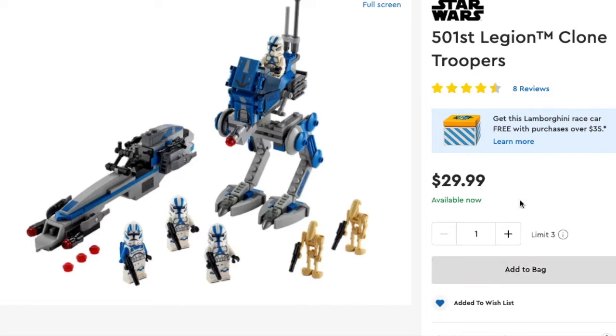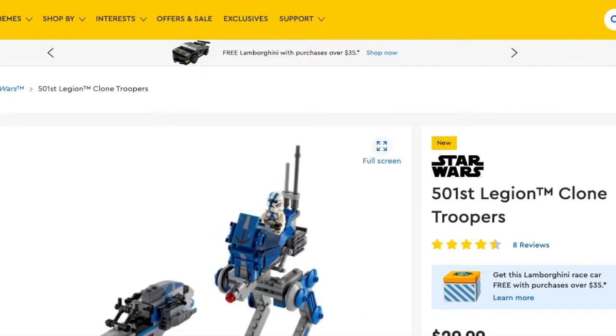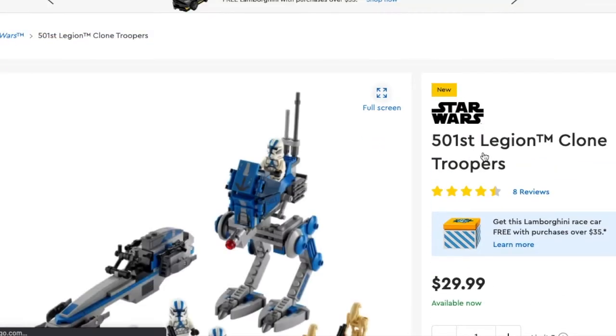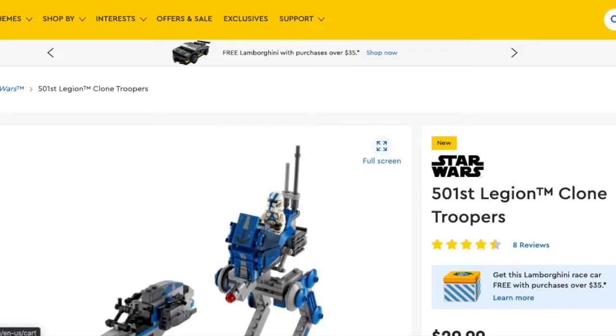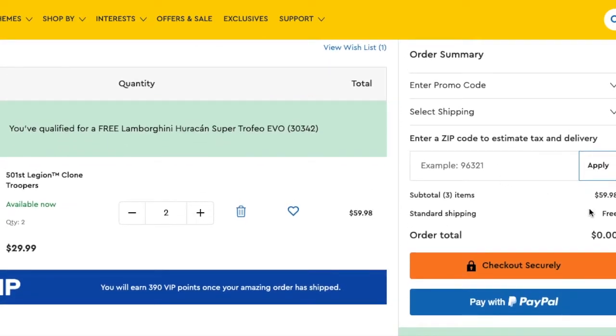As you can see, the site was very, very buggy and crashing. Lego pushed back the release date of the 501st Battle Pack to the 24th of August, but last night on the 23rd of August, the set actually released early. And so I tuned in on lego.com. The site was really buggy and crashing — clearly everyone was logging in to get it.